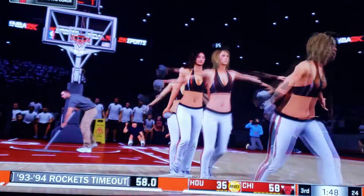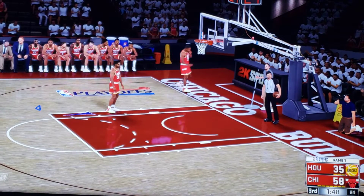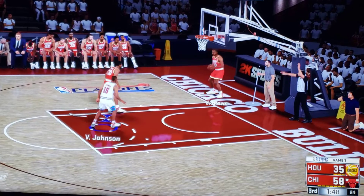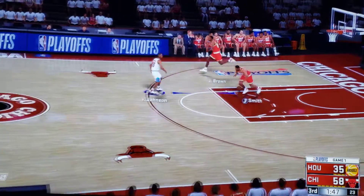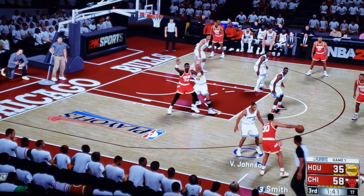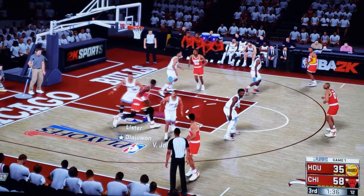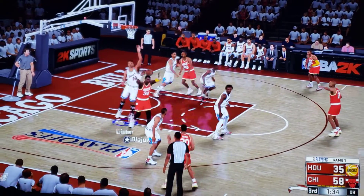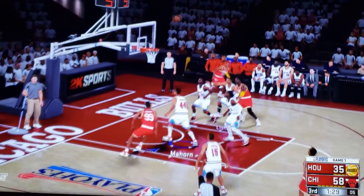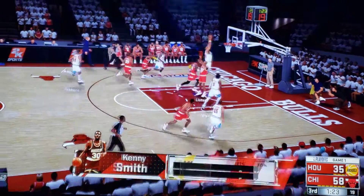Jordan's got 11 in the second half. He can smell blood in the water. So for the Rockets — Brown comes in for Thorpe. And it's Barbosa in for Maxwell. There's a minute 47 left here in the third quarter. Smith against Johnson. Here's Elijah Walker. Smith for three — and it's Chicago with the rebound.